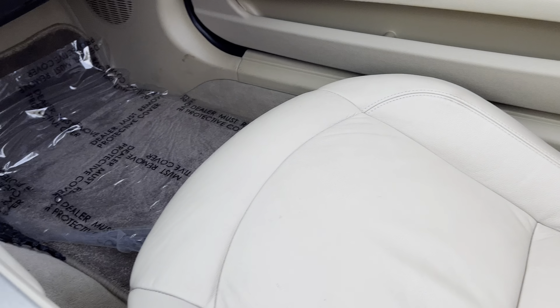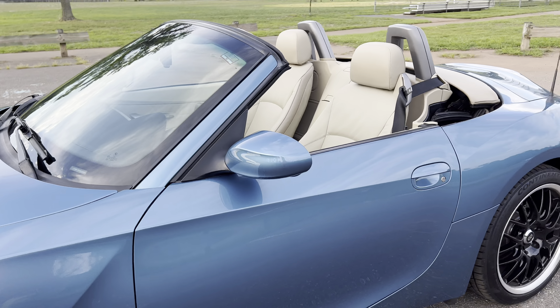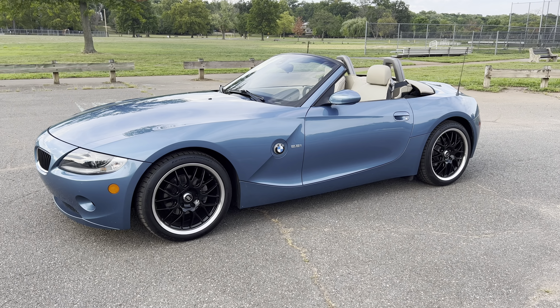That's it, top's down. Take a look at this. Give yourself a few seconds — put the top up, put the top down — whatever you do with the car, you're going to have fun with it.